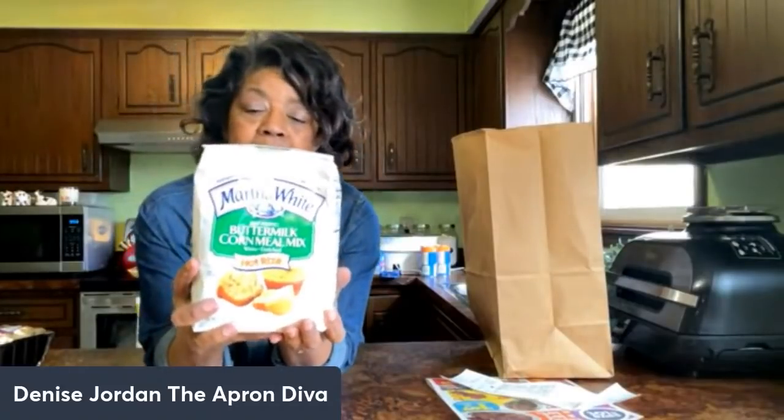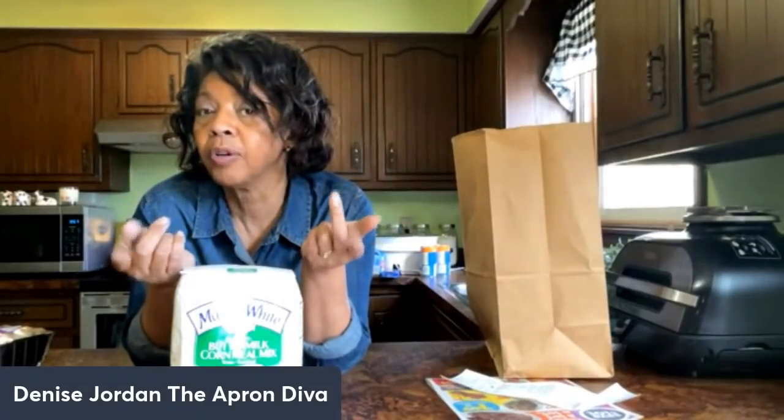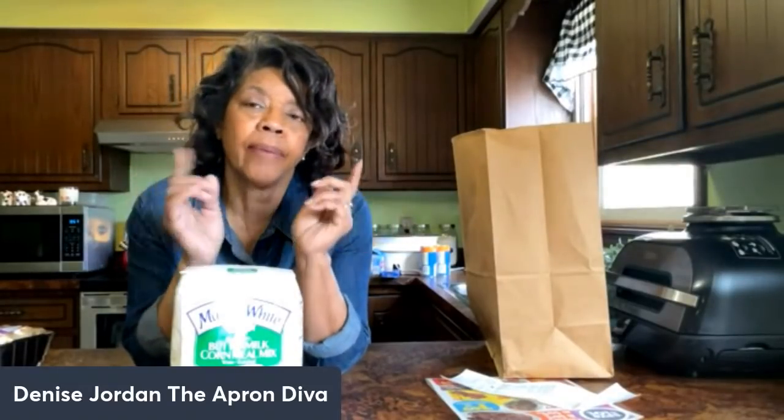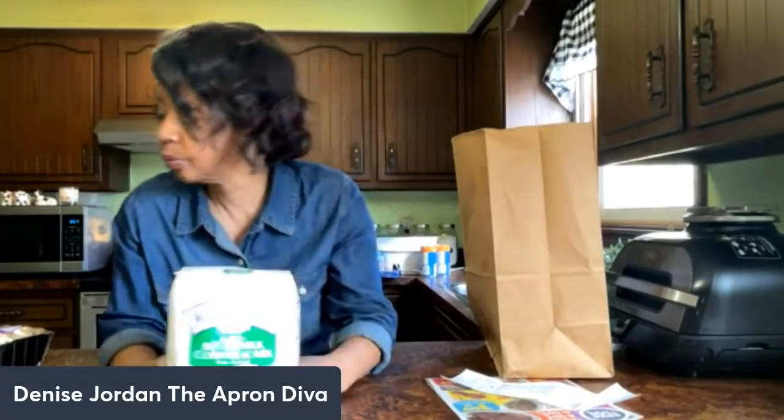I picked up a five-pound bag of Martha White self-rising buttermilk cornmeal mix — you can make muffins, cornbread, and all kinds of things with it. It's a yellow cornmeal, which is what I prefer. I've been looking for a five-pound bag of plain cornmeal but couldn't find it. Save-A-Lot had two-pound cartons, but I didn't want that, so I went ahead with the five-pound self-rising mix.